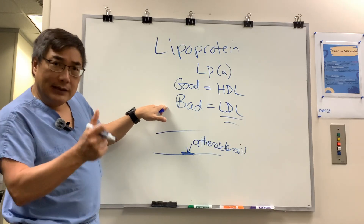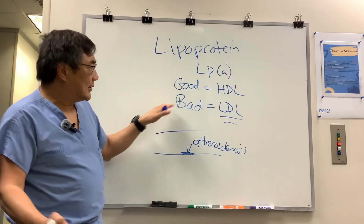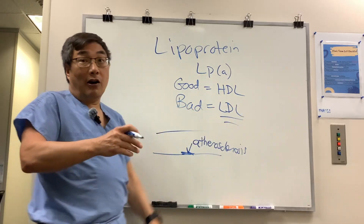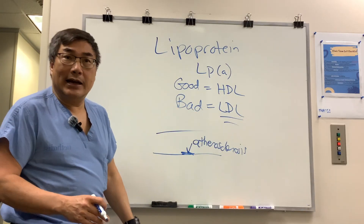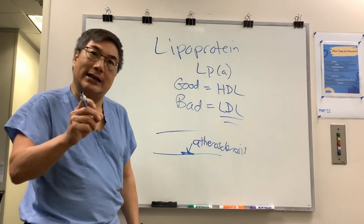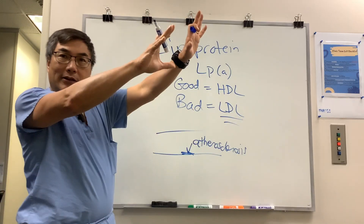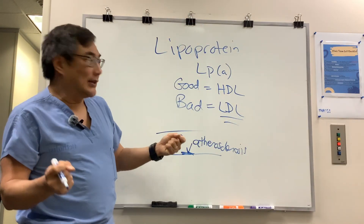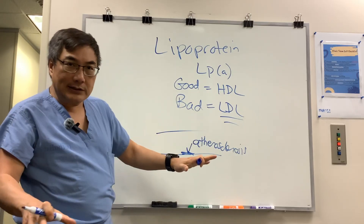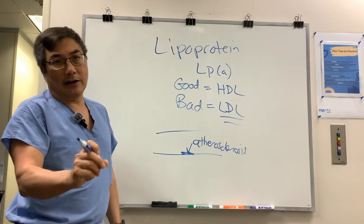The treatment is the same as for LDL: diet, exercise, lifestyle modification, omega-3 fatty acids, statins (high intensity or low intensity), ezetimibe, and also PCSK9 inhibitors — proprotein convertase subtilisin/kexin type 9 — which helps get the LDL receptor expressed so you get more LDL resorbed and reduce your LDL levels.